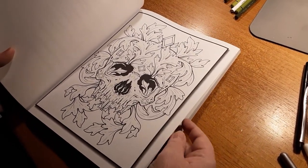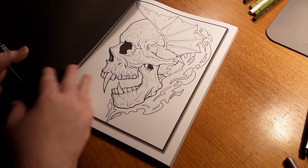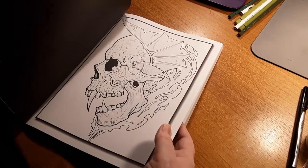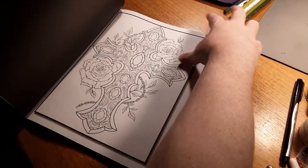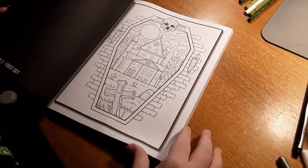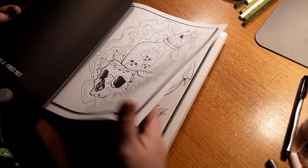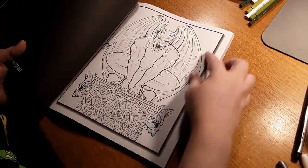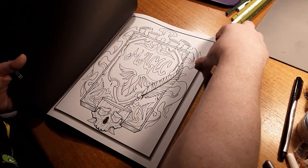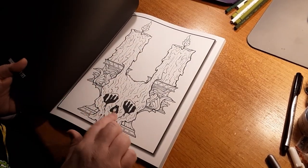I'm gonna kind of flip through it — my son Patrick is holding the camera for me. I really like this one, I really do. I've already got an image in my mind for that one. That would be great for Halloween. Like I said, this is the Gothic Tattoo book, so there's probably gonna be some images in here people don't like and some that they do.